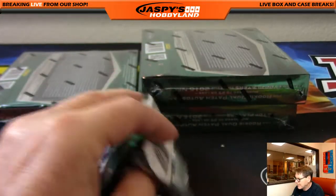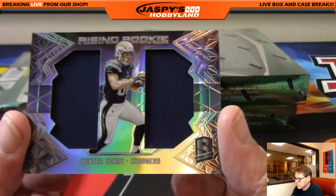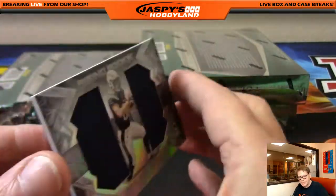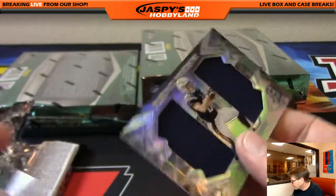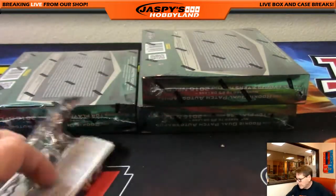And Chargers — Hunter Henry, dual patch, 85 out of 199. Going out to the Chargers, that's Ed. Next box.